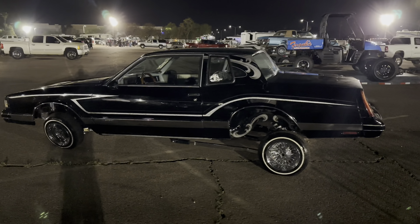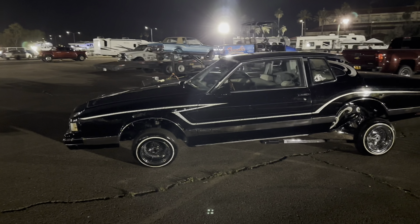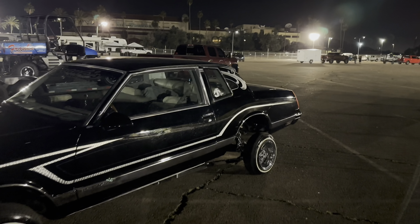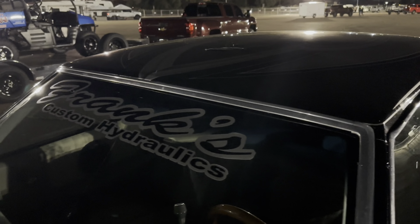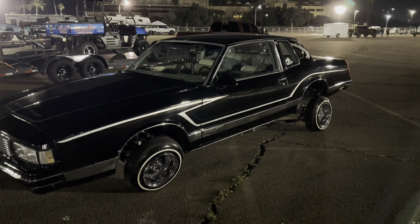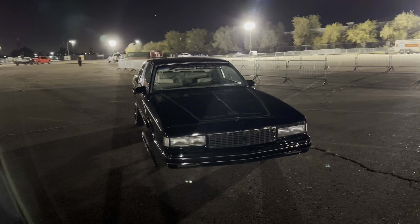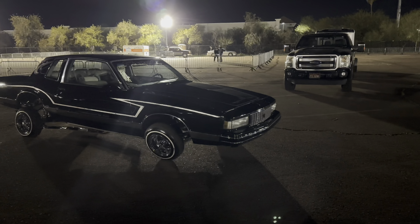Got the man Frank — Frank's Hydraulics. That's his whip right there, a Monte Carlo Hopper. Super nice. Excuse my shadows out here, it's dark so I'm all in the way of the lights. We're out here getting some early Friday night access. Frank's Hydraulics, Frank's Hop going down this weekend — just out here getting some of that early footage.